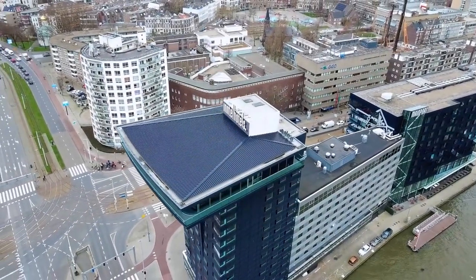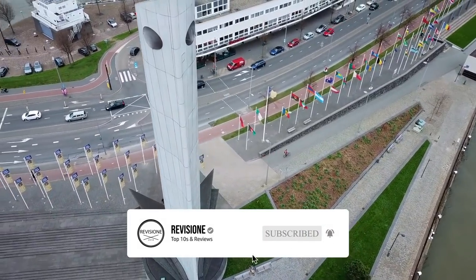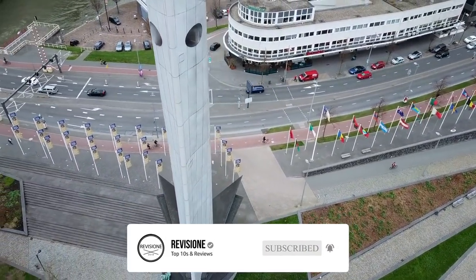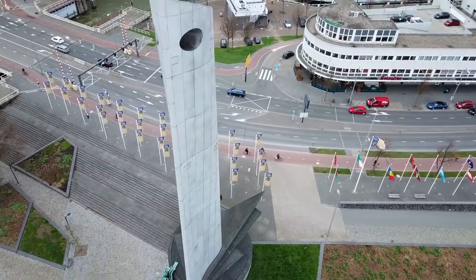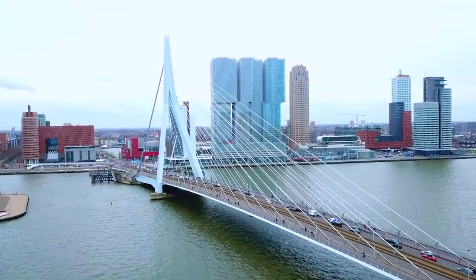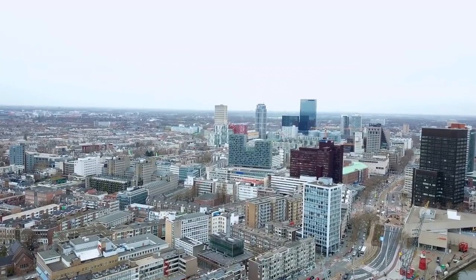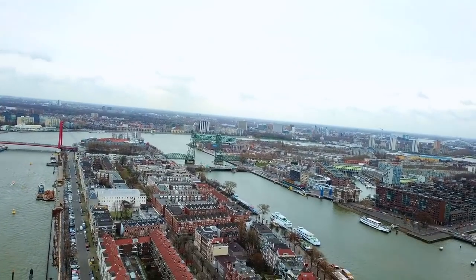Rotterdam is a major port city in the Dutch province of South Holland and the second largest city in the Netherlands. The city dates back to medieval times and was already prosperous by the 13th century when a dam was built to separate the Rot from the Nou Amas. Today, it is popular for its vibrant entertainment options, its many fine museums, splendid architecture, and maritime tourist attractions.